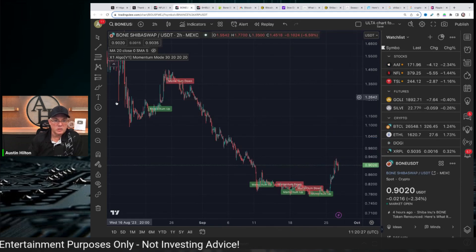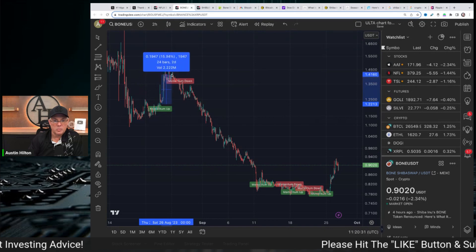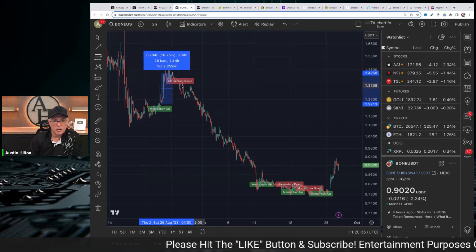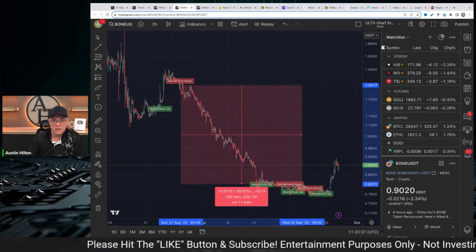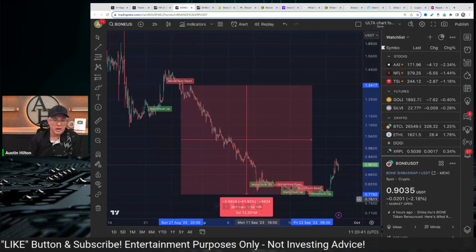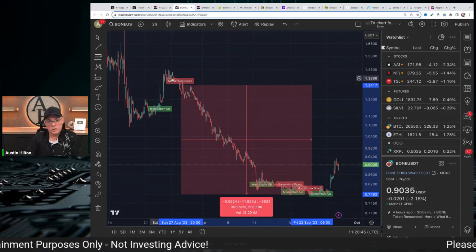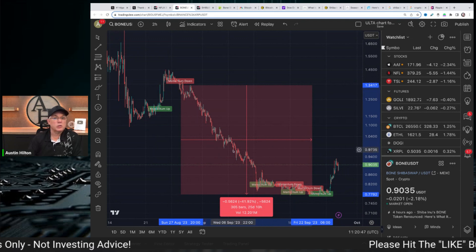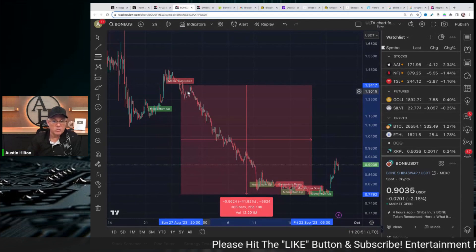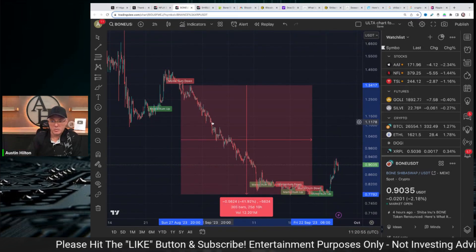This is BONE. This is my software right here. Momentum down — it basically said momentum up, like you could buy here, make 16%, then sell right there where that momentum down signal is. And then basically minimize — not get hit by a 41% loss. This was Shibarium, the launch, the fallout from that a little bit. Obviously BONE languished, but 41% loss — what the software helps you do is minimize those losses.